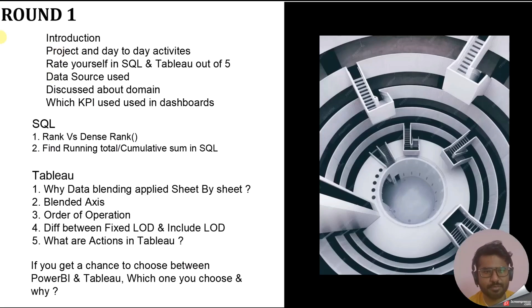The third question was: rate yourself in SQL and Tableau out of five or ten. This is a tricky question. I always say four out of five or nine out of ten, because nobody knows everything 100%. Never say you'd rate yourself five out of five or ten out of ten — that shows overconfidence. There should always be a scope of learning.